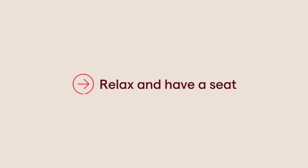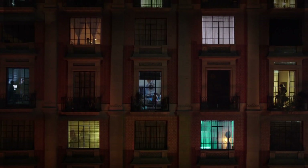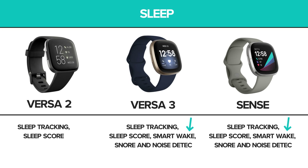We also see improvements in sleep tracking with the Versa 3 and Sense. These two models have the Smart Wake feature, which uses heart rate, sleep tracking, and breathing patterns to detect the best time to wake the user within 30 minutes of the set alarm time. This can result in more gentle and less stressful waking over time, once patterns are established. The Versa 3 and Sense also have snore and noise detection for more detailed sleep reports, making them able to sense when the user is restless due to noise. The Snore Detection feature can even sense whether the disruptive snoring is coming from the user or another person nearby.